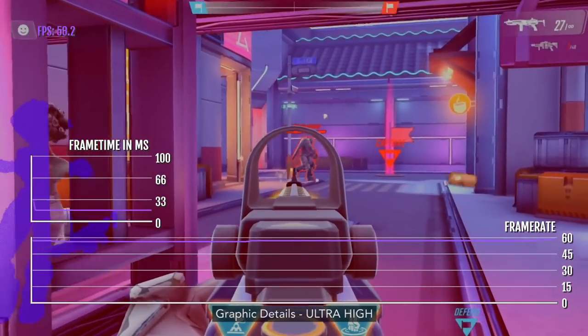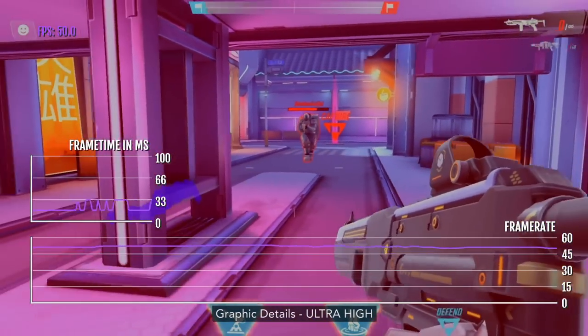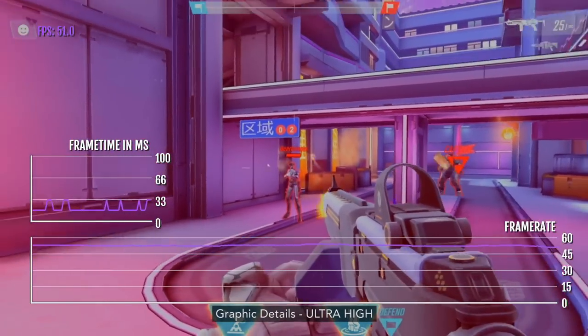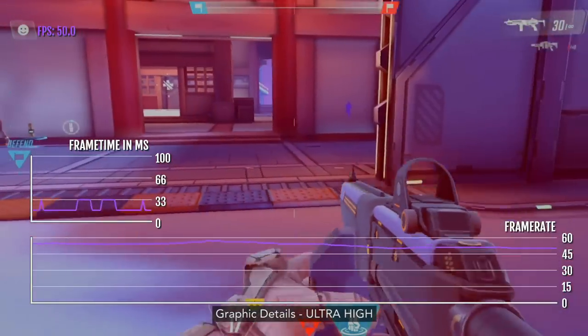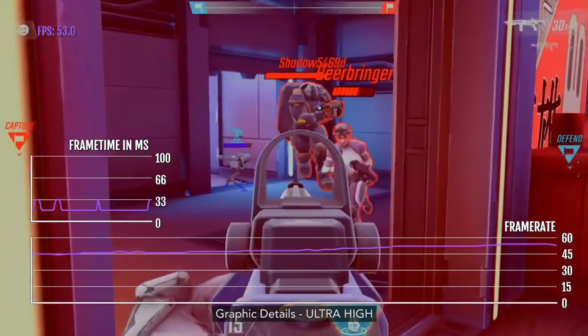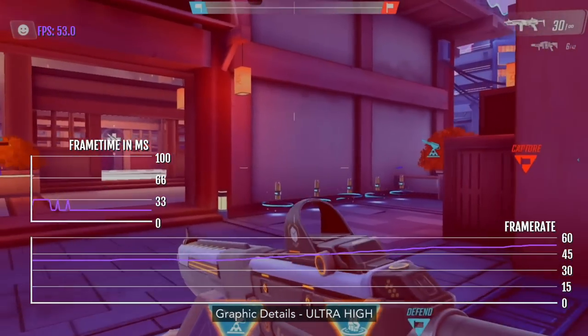Here we are running the game at ultra-high settings, and as you can see, it doesn't always get 60 FPS — it actually drops quite considerably at times. This is kind of the same story for the previous iPad Pro as well, so the M1 chip is not benefiting that much.